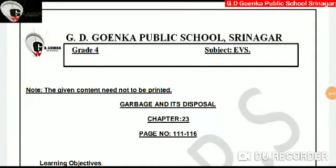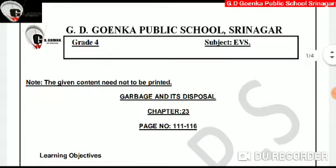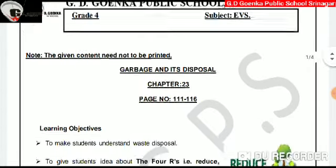Dear Goinkans, this video lecture is in continuation with Chapter 23, Garbage and its Disposal, which is on page number 111 of your EBS textbook. So take out your EBS textbooks and open page number 111.